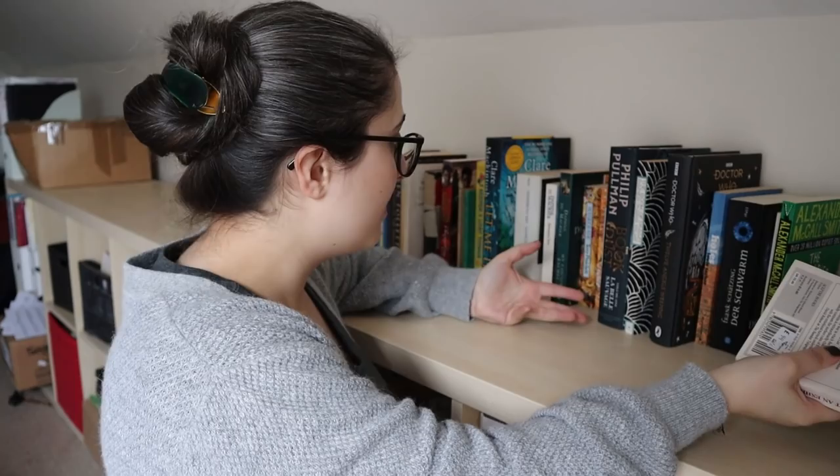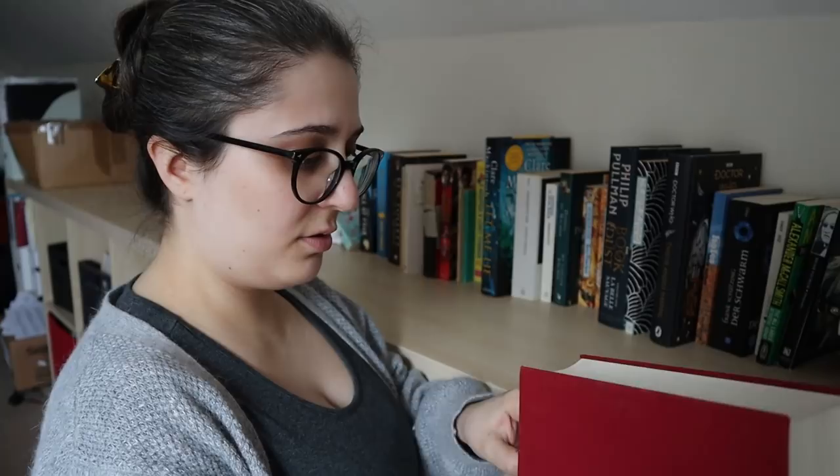Here is His Dark Materials by Philip Pullman — the collection of the three novels. I reread the first two last year, or the year before that. So I want to reread the third, which I still can't remember the title of.